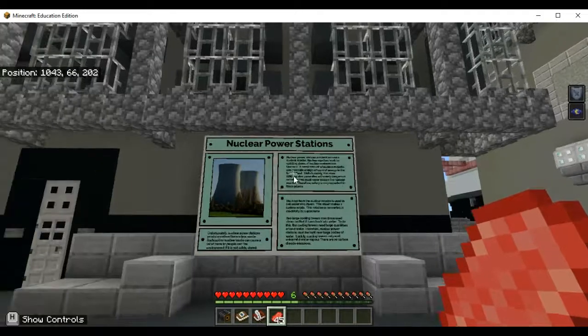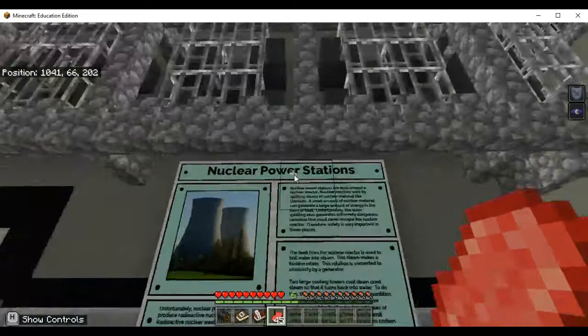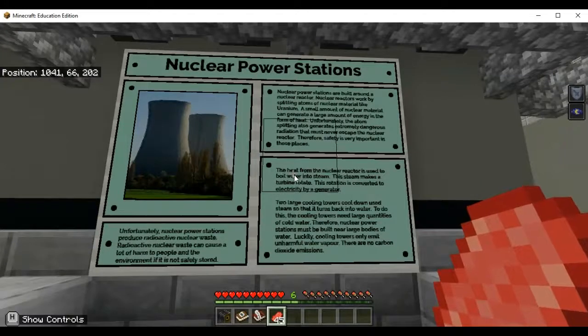Hey everybody. So I realized that last video when my son was able to finish the roof challenge and the power challenge and took you to the quiz annex, we had forgotten that part of our Lumen City scavenger hunt was the scavenger hunt questions and the photos. So this video is going to be to do that, and then we'll transition into the quiz.